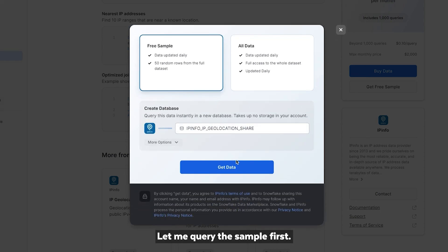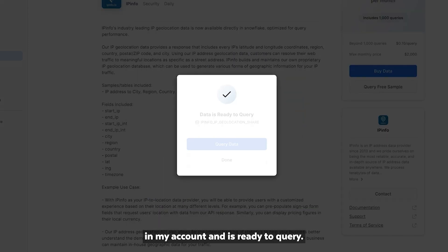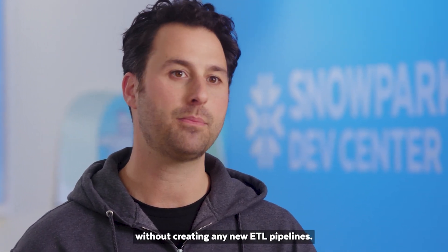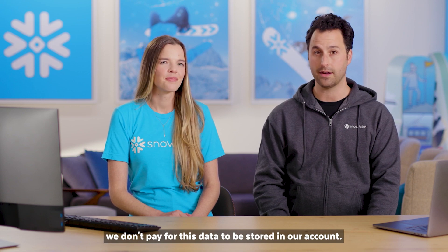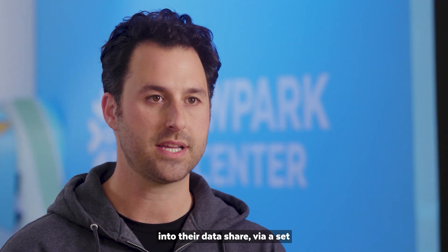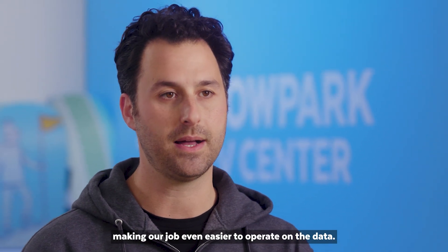Let me query the sample first. With a single click, the IP info sample database has been mounted in my account and is ready to query. There are three great things that just happened. First, we're able to access this data set instantly without creating any new ETL pipelines. Second, since the marketplace is built using Snowflake's secure data sharing, we don't pay for this data to be stored in our account. And third, we're able to access not only data, but also any logic that IP info has incorporated into their data share via a set of shared defined functions, making our job even easier to operate on the data.